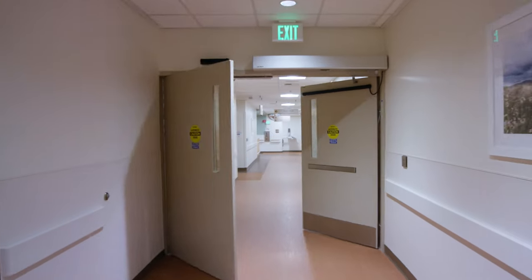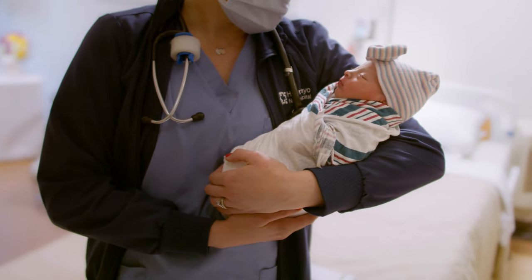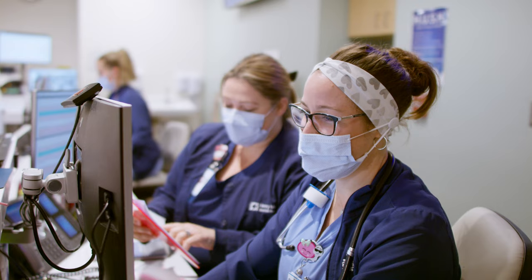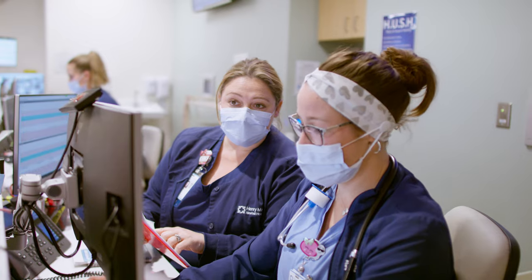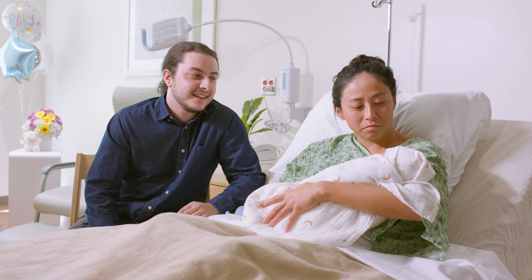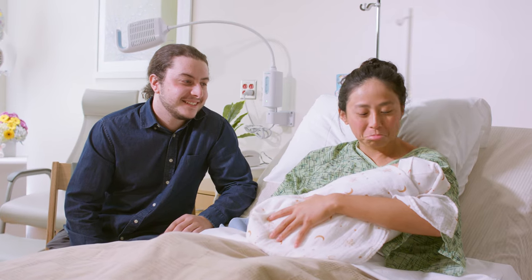At our Center for Women and Newborns, our experienced team is committed to providing a secure, safe birthing experience. Led by highly experienced board-certified obstetricians, nurses and support staff, our new moms and newborn babies experience the utmost in clinical care and personal attention.